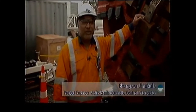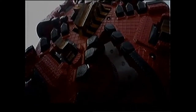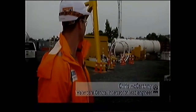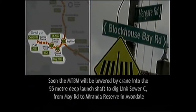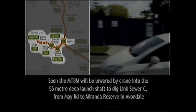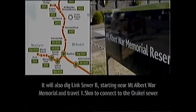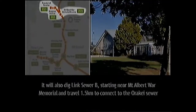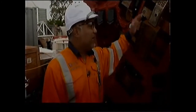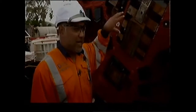This is Dominica, our microtunnel boring machine, which will be starting the drive from May Road to Haycock. This is how we will be constructing both link sewers which will ultimately connect them to the central interceptor tunnel. This is the cutting tool which will be engaging with the ground, ripping the ground slowly, and the material will be coming into the machine.